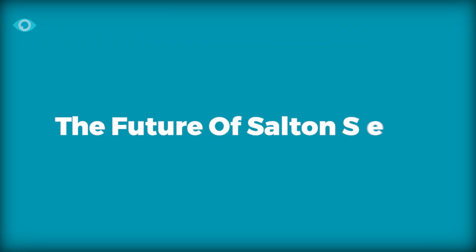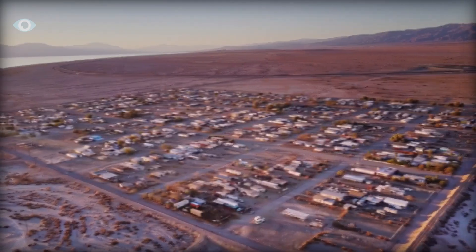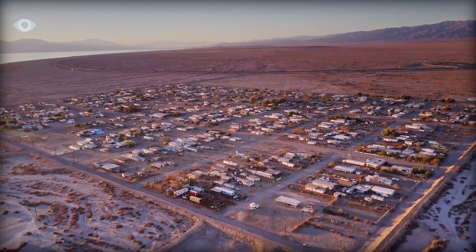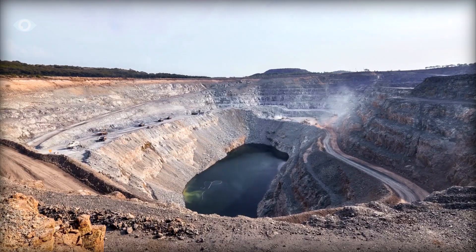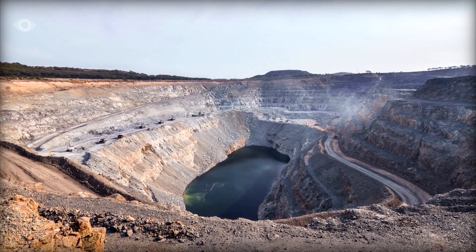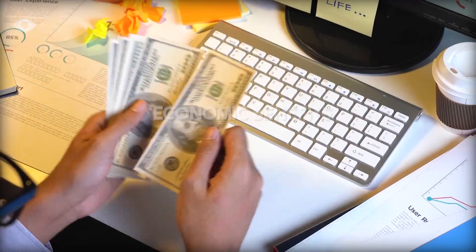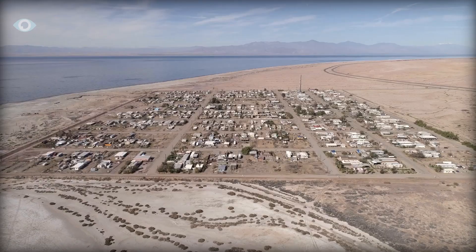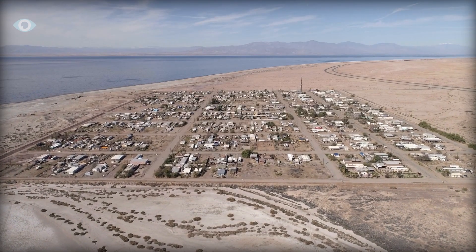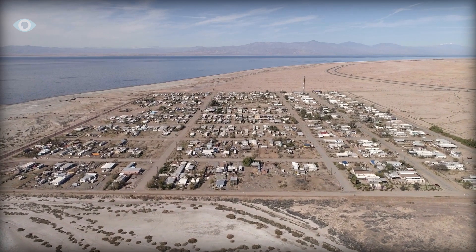The future of the Salton Sea: as the race to extract lithium intensifies, the future of the Salton Sea remains uncertain. While there are plans to tackle the toxic dust problem, these are short-term fixes. Long-term success in this region will depend on finding sustainable ways to manage the environmental impacts of lithium extraction while also delivering economic benefits to the local community. The Salton Sea presents a paradox — it's both a symbol of environmental degradation and a beacon of hope for a greener, more sustainable future.